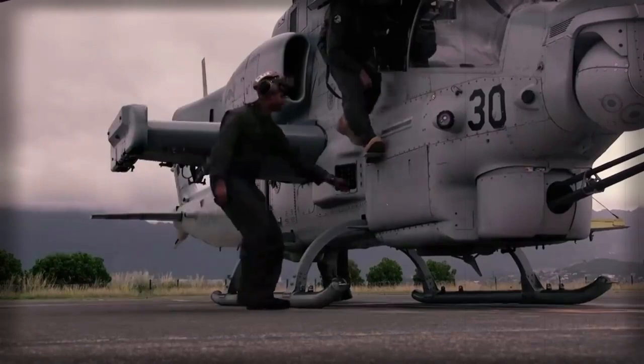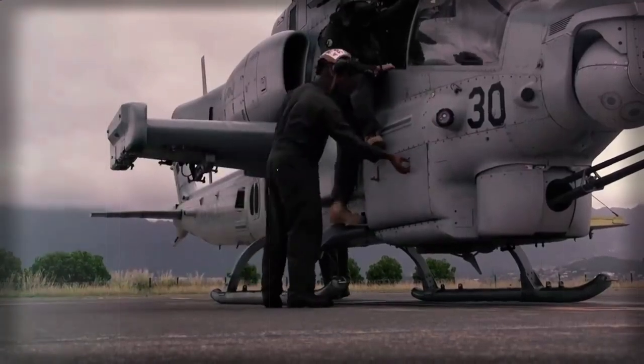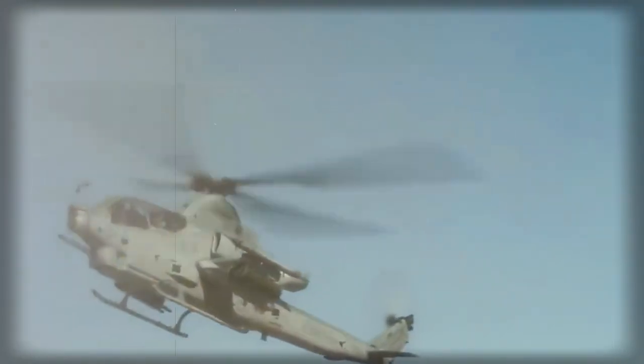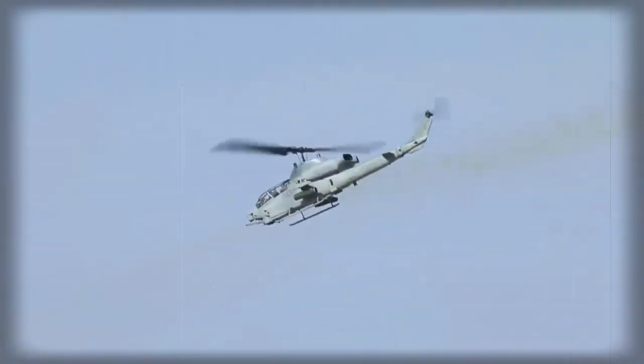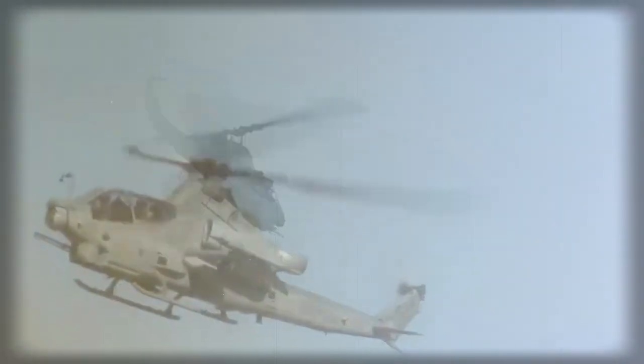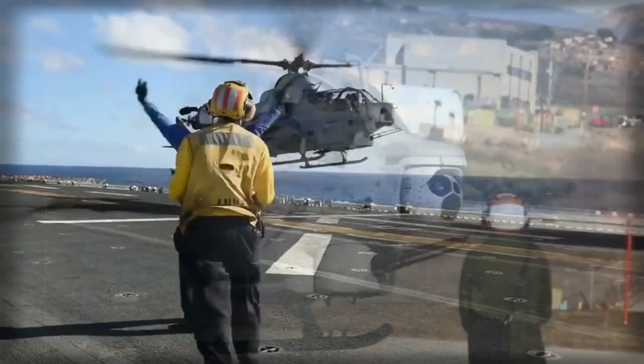The AH-1W Super Cobra can fly and provide fire support in both day and night environments. Its avionics, engines, and weapons were substantially upgraded compared with the previous version. It is fitted with a night targeting system, which includes a forward-looking infrared (FLIR), low-light TV camera, laser rangefinder, and an autotrack system.